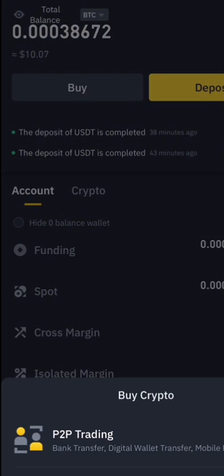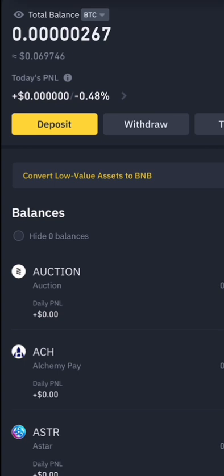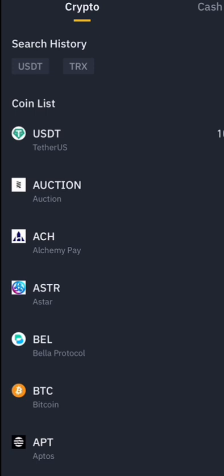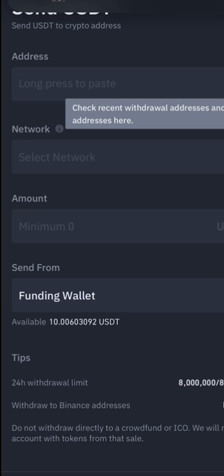I'm going to click on 'Withdraw' in Binance. I'll choose the coin as USDT, then select 'Send via crypto network.' I'll paste the wallet address I got from Tech Bank, and the network will be BEP-20 — BNB Smart Chain.